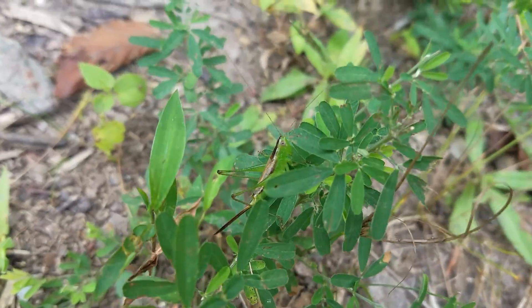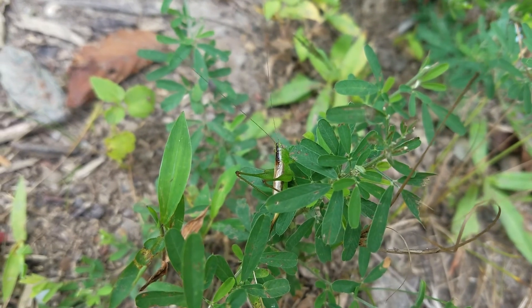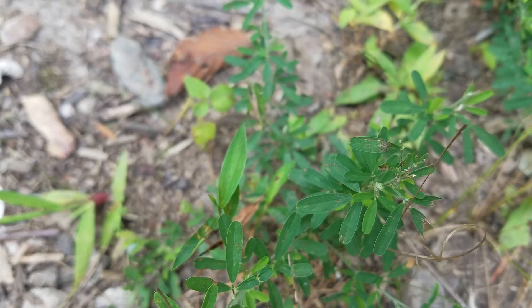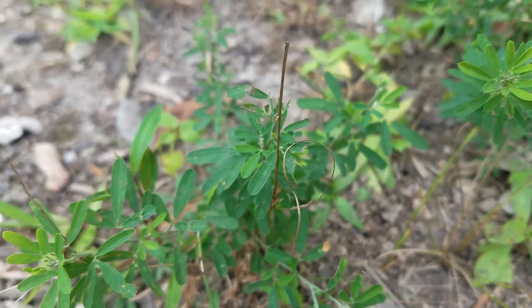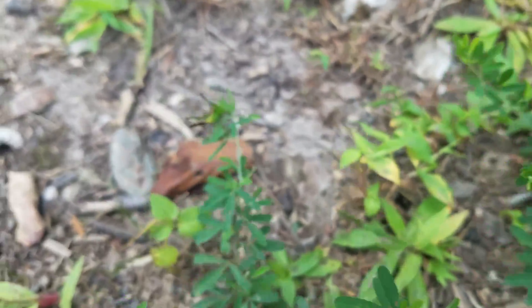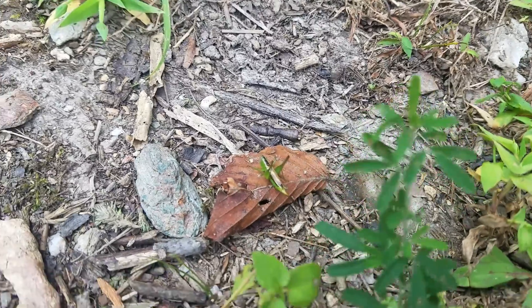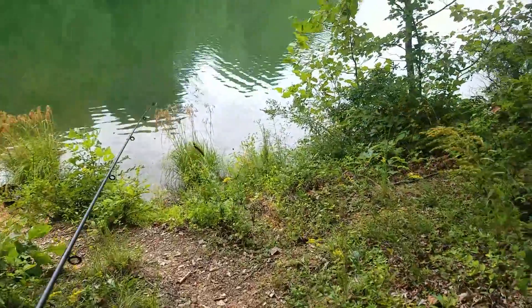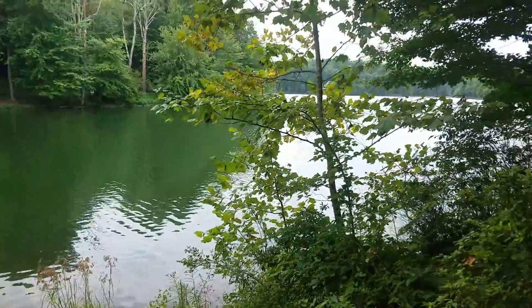Look at this grasshopper — it blends in so well with the vegetation. With the green and some spots of brown, just like these plants. Really cool looking. Where'd it go? Oh, it's right here — see? Alright guys, this is the spot. It's a cove. Let's see if I can maybe get some yellow perch, or bass — even better, or a monster.